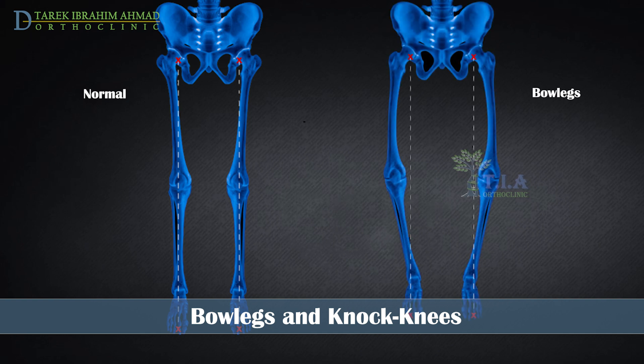Bowlegs, or genu varum, refers to a condition where the legs curve outwards in standing position. As opposed to knock knees, the knees will remain wide apart when the child stands with ankles and feet together.